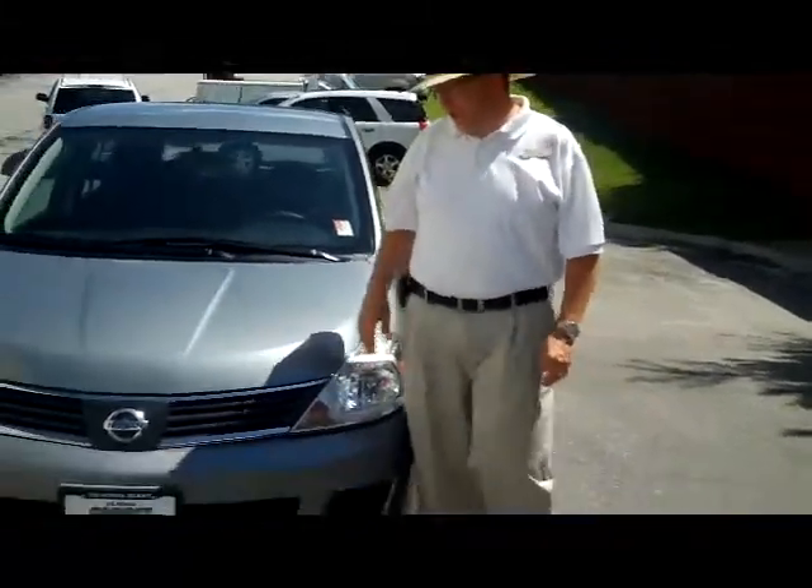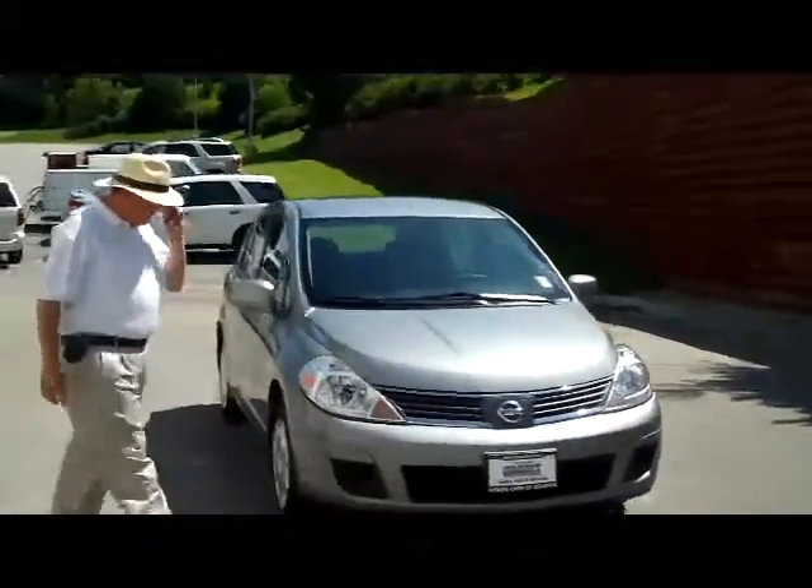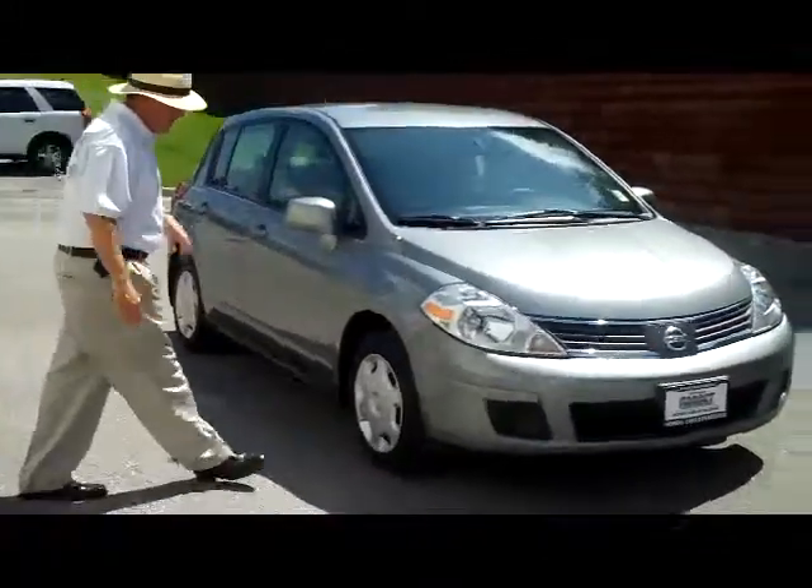Brian Kelly here for the Honda Giant, here to show you this beautiful 2009 Nissan Versa. Perfect for the kid who may be going off to school or just cruising around town.